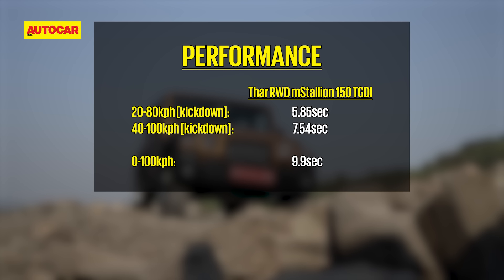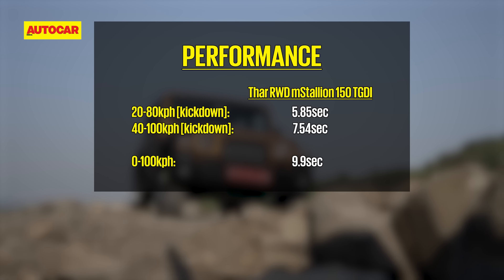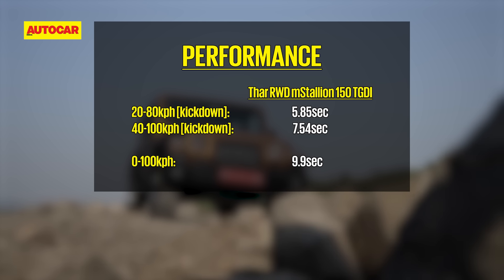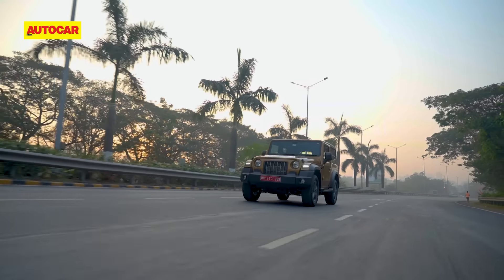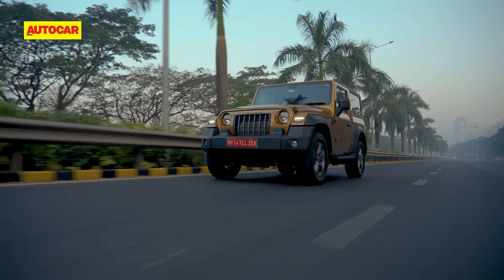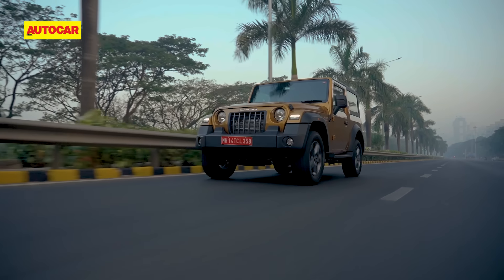That's how an average day in the life of a Thar looks like — lots of muck, lots of water splashing about and lots of bumping around off-road. But a Thar that's meant to be clean, a Thar that's meant to be driven only in the city and above all, a Thar that's meant to be two-wheel drive. What is happening right here?